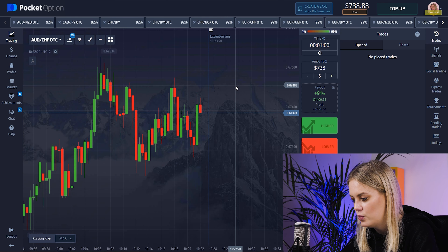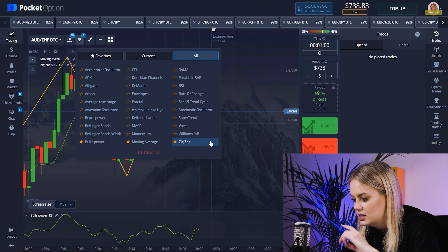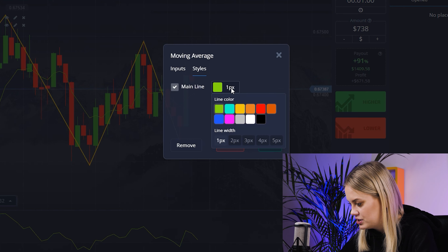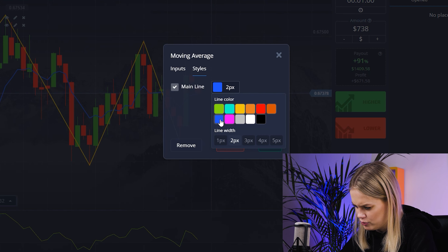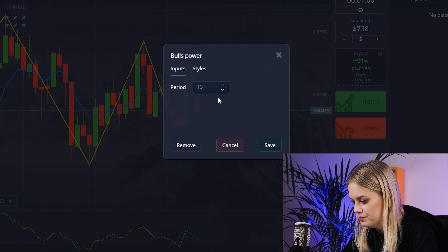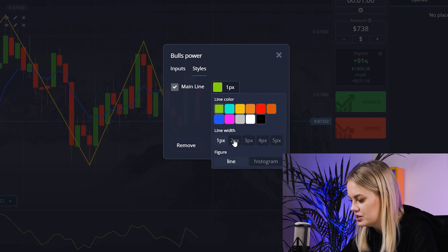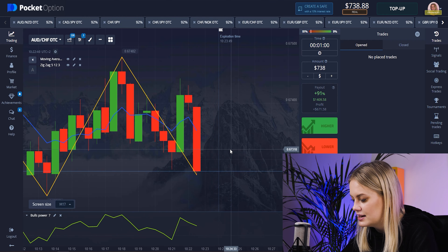I want to choose these indicators: Boost Power, Moving Average, and Zigzag. Let's change Moving Average to EMA 7, set it to 2 pixels, and I think blue color is okay. For Boost Power, I want to change it to 7, set 2 pixels, and save it.